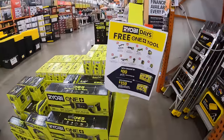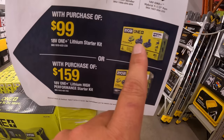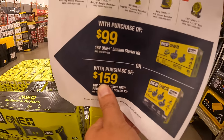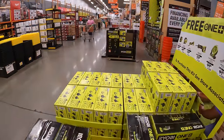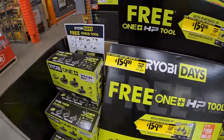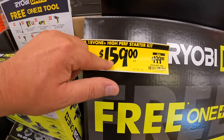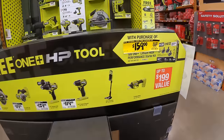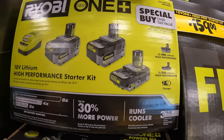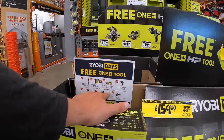Ryobi has 'Ryobi Days' free tool deals. There's a major price drop — kits are now $159, were $199. For $99 you get two batteries and a charger with a free tool. For the new $159 kit, you get two 4 amp hour HP batteries and a 2 amp hour HP battery with a charger, plus a free brushless HP tool. That's a legitimate deal — $40 less than before.